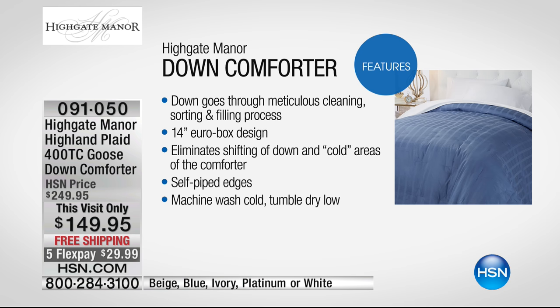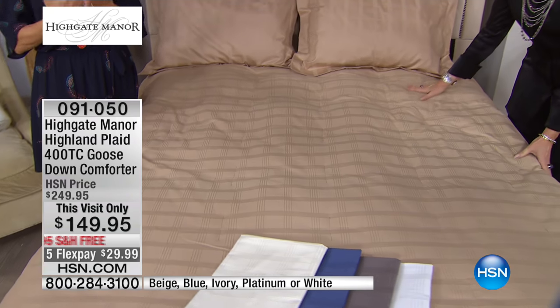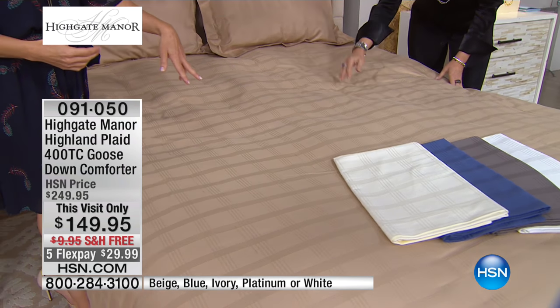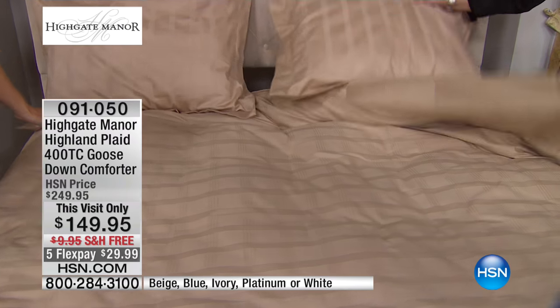The down goes through a very meticulous cleaning, sorting, and filling process. A 14-inch euro box design with baffle box construction is absolutely crucial so that the down does not migrate and you don't have any cold spots or shifting. It has self-piped edges. And one other thing — there are zero hidden costs with this. Why? Because it's machine wash and dry. If you had to dry clean it every month or two, that's about a $70 investment right there. So there are no hidden costs.